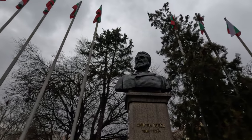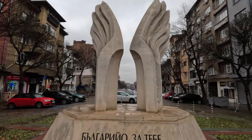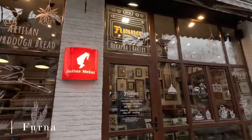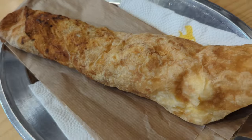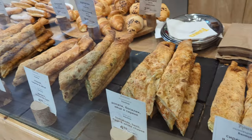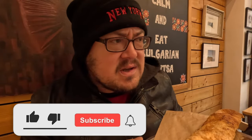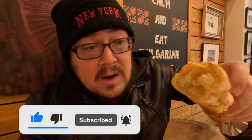The first spot we've come to is a place called Fernan, and for breakfast we're going to be having something called a bannitsa. It looks almost like a thicker phyllo dough, and they stuff it with a bunch of different ingredients — you can have honey, walnuts, cheese, mushrooms, spinach. I got the white cheese with Bulgarian yogurt and egg.